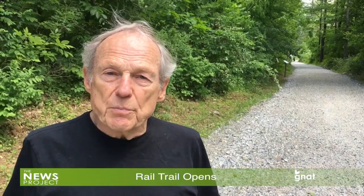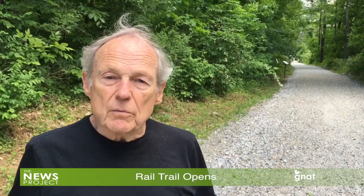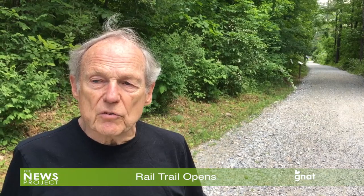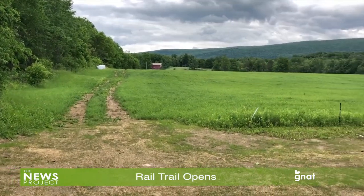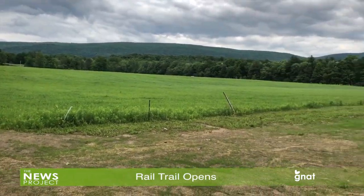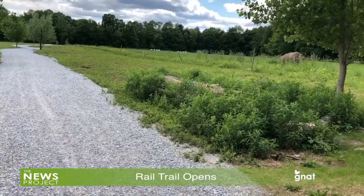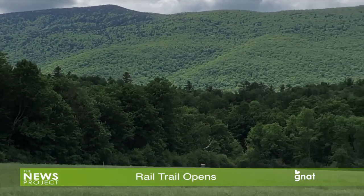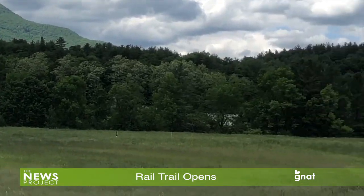We basically built it for ourselves, but there are lots of people that are using it, just finding it and enjoying it. It's offering a nice alternative to the Equinox Preservation Trust, which is nice as well, but has gotten a lot of use. It's lovely, it's scenic. We've been on a few trails recently in other places, and some of them you don't get to see much — here you do. There are some nice views down at the big opening at the cornfield, and beautiful views of Mount Aeolus and Mount Equinox.